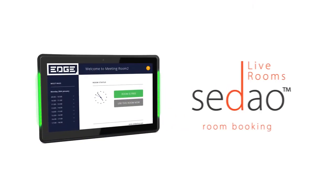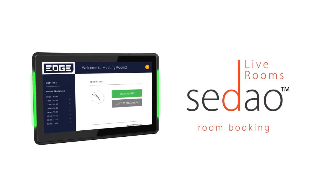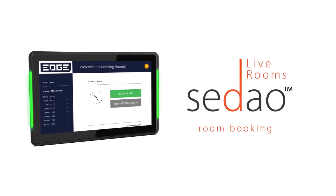So whether you plan regular meetings or enjoy spontaneous collaboration opportunities, select Sodeo Live Rooms.